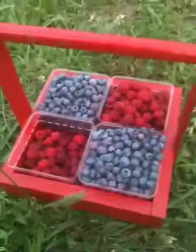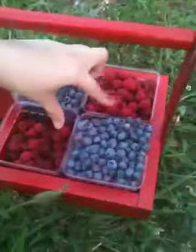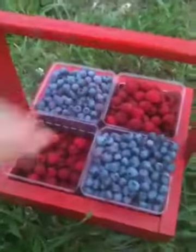These raspberries and this pint of raspberries. So in total, I got about two pints of blueberries, a pint and a half of raspberries. And I ate a bunch of raspberries too.